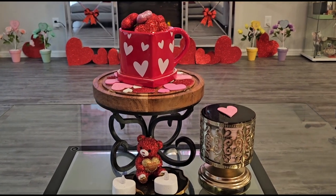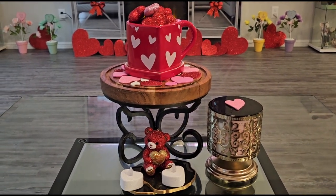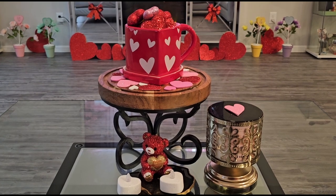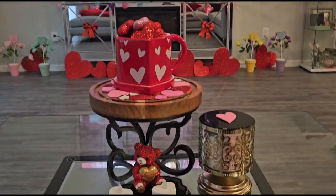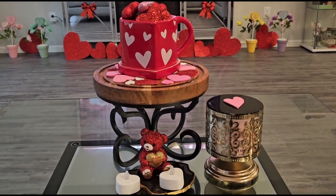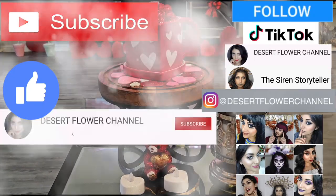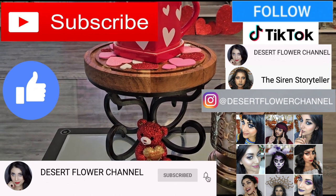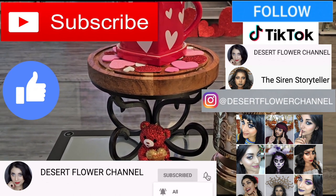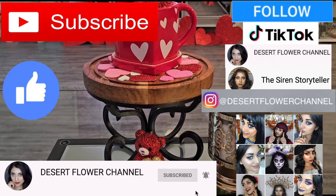Hello my darlings and welcome back to my channel. Today I have a Valentine's Day house tour for you guys, so if you're interested just keep on watching. Subscribing is 100% free so please click that subscribe button and the notification bell so you're always notified whenever I post.